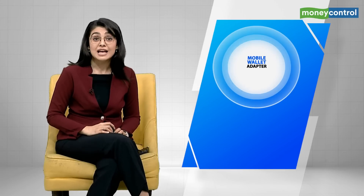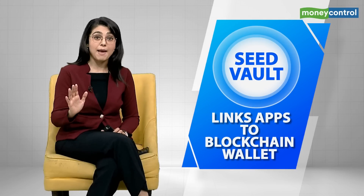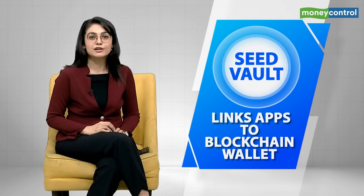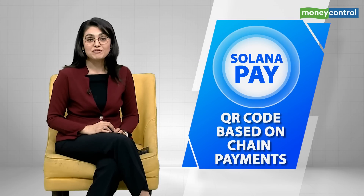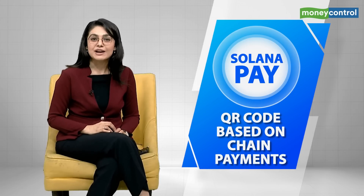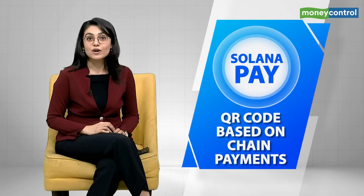It also has the mobile wallet adapter. This protocol will actually link mobiles and web applications to the blockchain wallet. It also has the seed vault, which keeps all your sensitive information away from the web and stores it securely. This includes the private keys of your crypto wallets required to authorize transactions. And it also has Solana Pay, a decentralized payment system that facilitates a wallet adapter and allows for QR code-based on-chain payments.